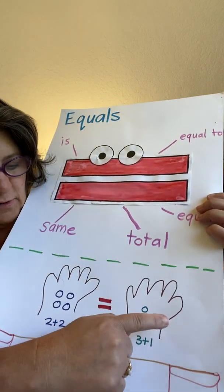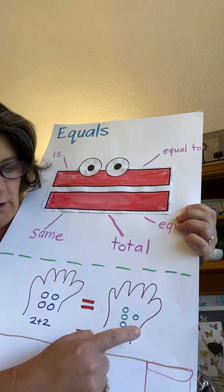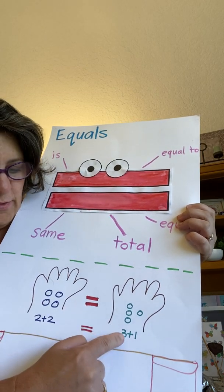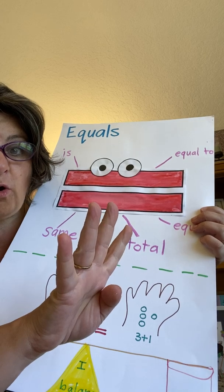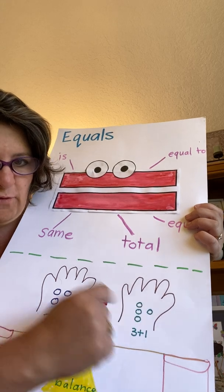And let's see what I've got over here. One, two, three — three dots. And how many dots do I have here? One. Three plus one is four. Let's be accurate, let's count and check: one, two, three, four.